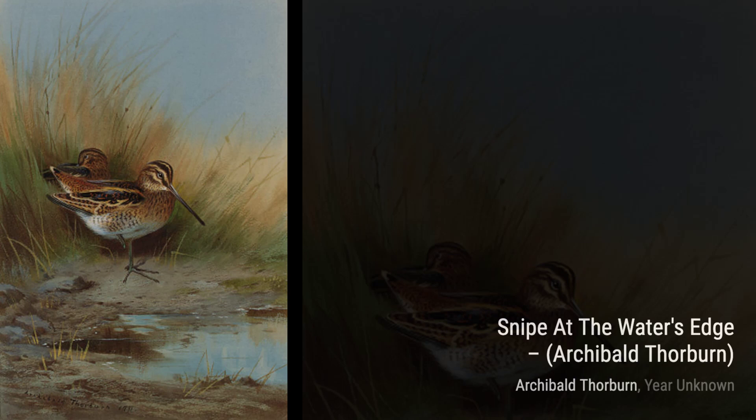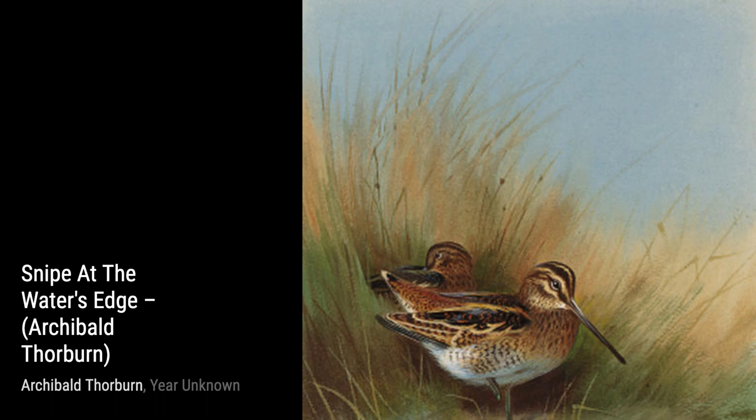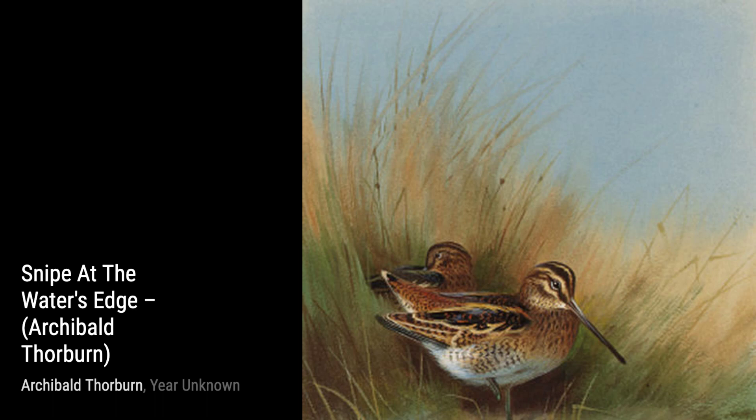And that concludes our journey through the artworks of Archibald Thorburn. His ability to capture the beauty and essence of wildlife in his paintings is truly remarkable. Stay tuned for more artist spotlights on VisArt.